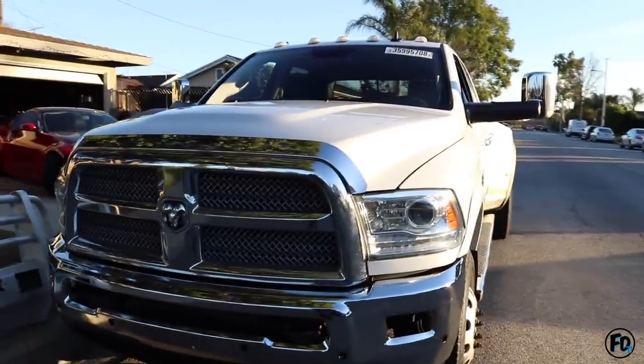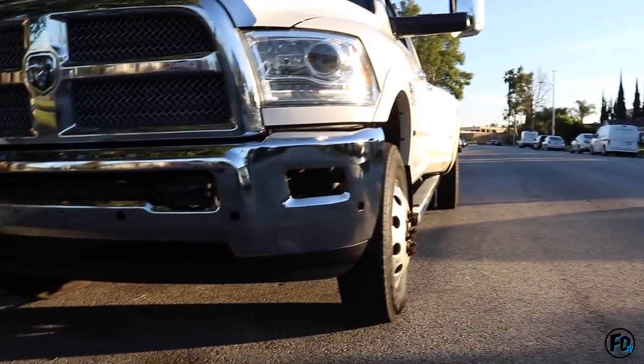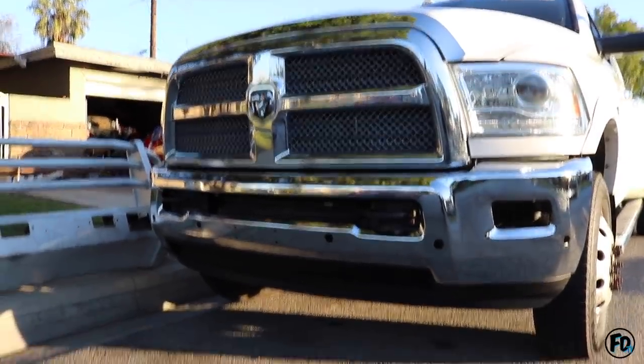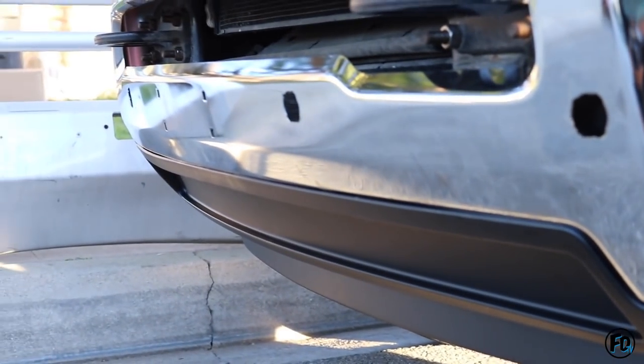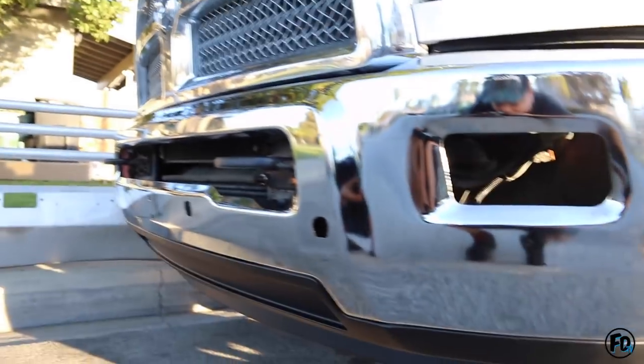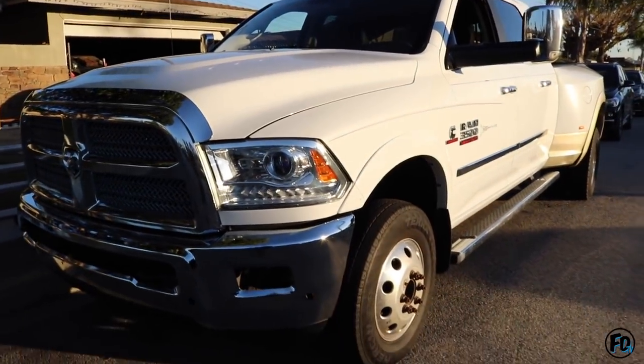All right broskies, I'm finally done! Check out this bad boy right here — you got the lip on. I got the tow hooks on too. Now I'm just missing the fog lights, but I'll probably get them sometime next week.